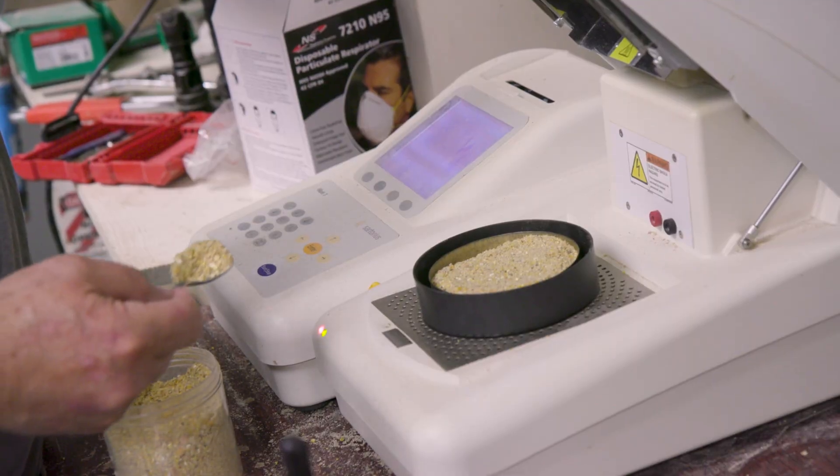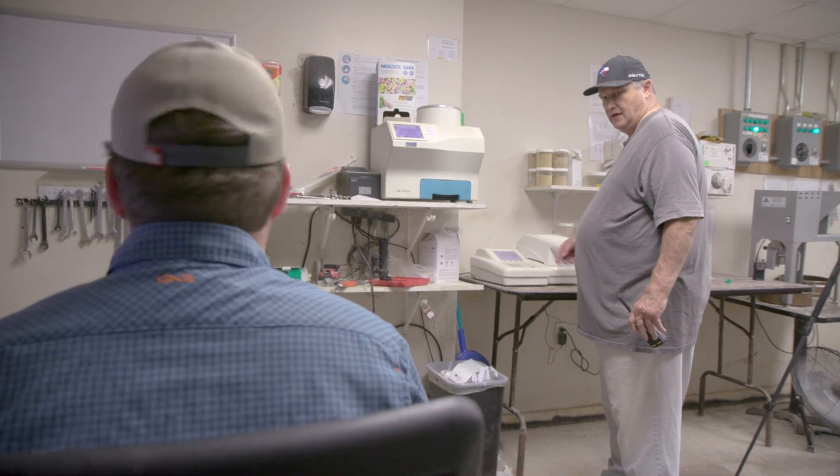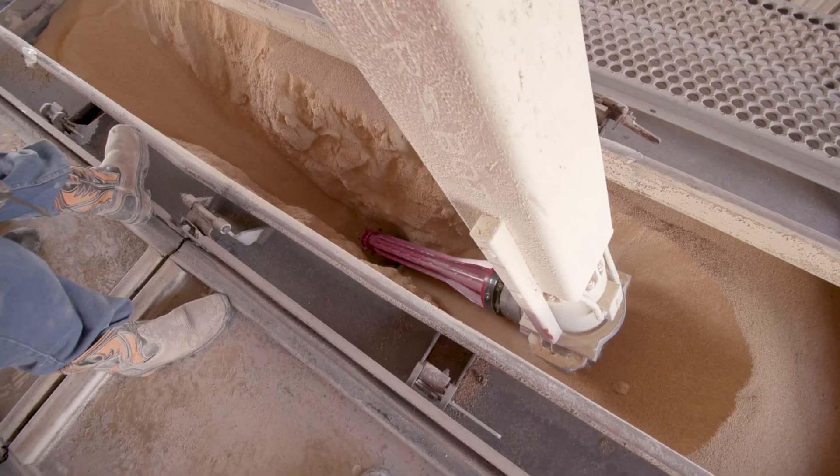Worst case, if I don't have the ingredient, then I've got to go change our formulas or have to procure it another way at a high premium per ton cost. I can't imagine a company that unloads ingredients who wouldn't think that this is just an investment that needs to happen.